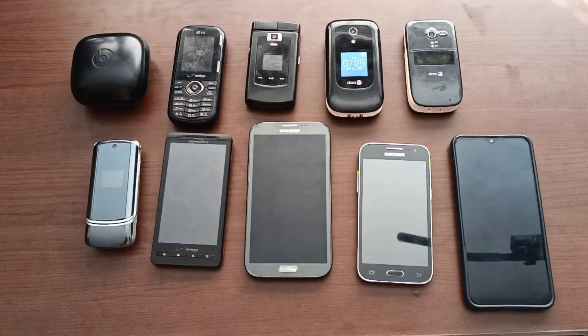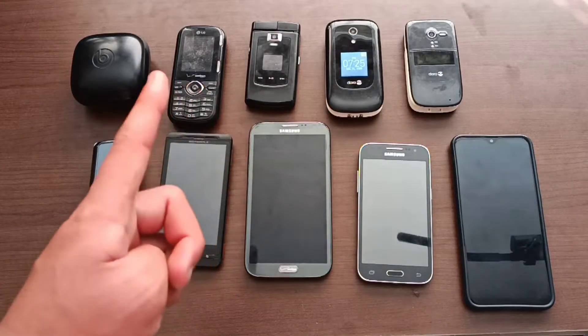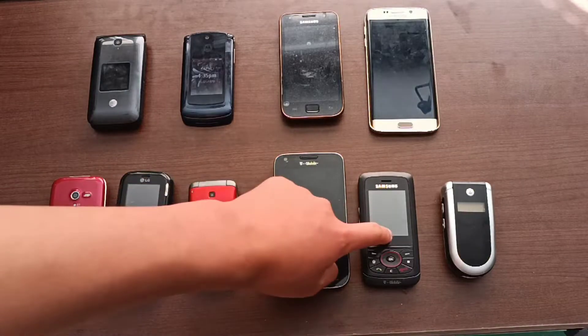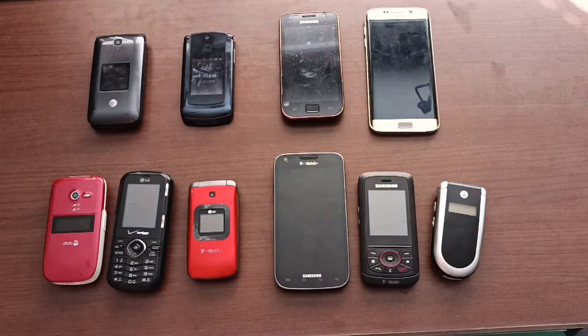Now I'll move on to the finds I got prior to yesterday. These are all those finds. The three phones down here don't work, and then all the rest do work, so I'm probably covering the worst finds first.